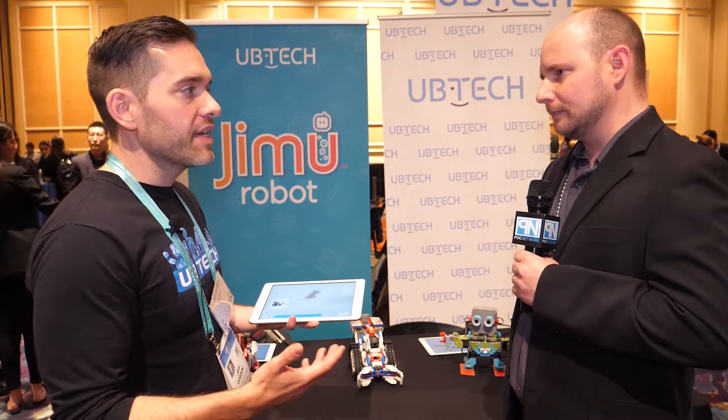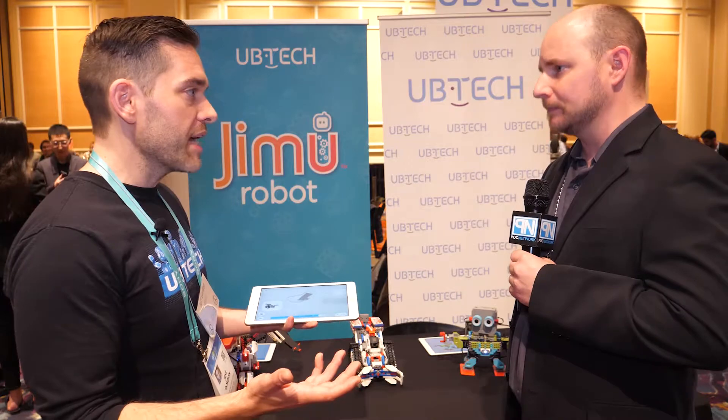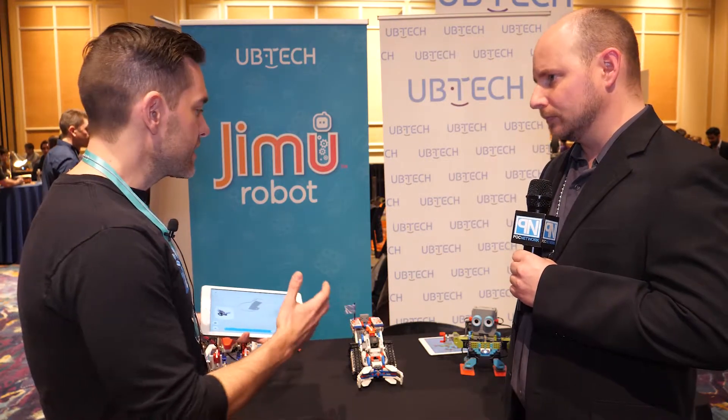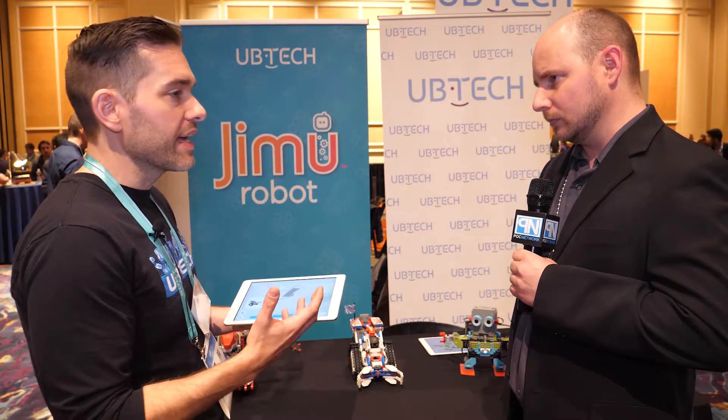Importantly, we wanted to make sure kids are learning the foundations of code, because of course that's so important for STEM skills. Inside the app, we have Blockly coding, which is a very simplified, easy-to-learn method of code where kids can take any action from the robots and turn it into something they feel is their own, and create their own storylines.